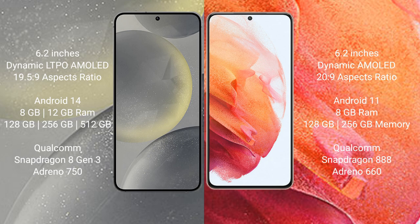Samsung Galaxy S24 runs on the Android 14 operating system. Samsung Galaxy S21 runs on the Android 11 operating system. Samsung Galaxy S24 comes with 8GB and 12GB RAM options, and 128GB, 256GB, and 512GB internal storage, with a Qualcomm Snapdragon 8 Gen 3 processor and GPU Adreno 750.